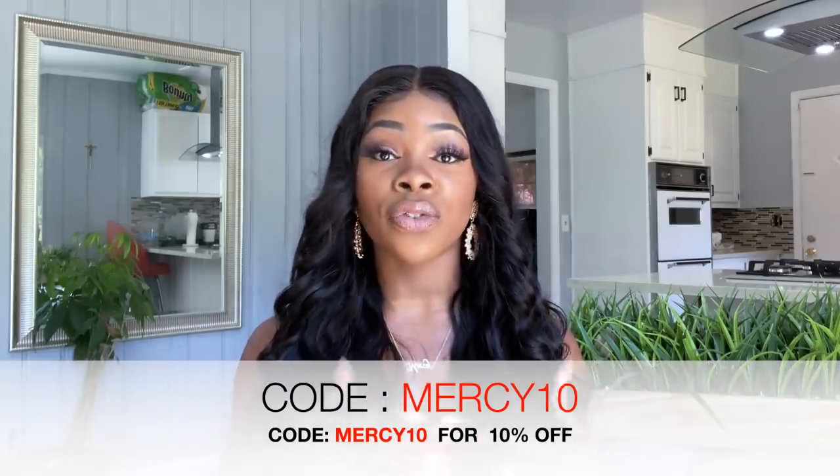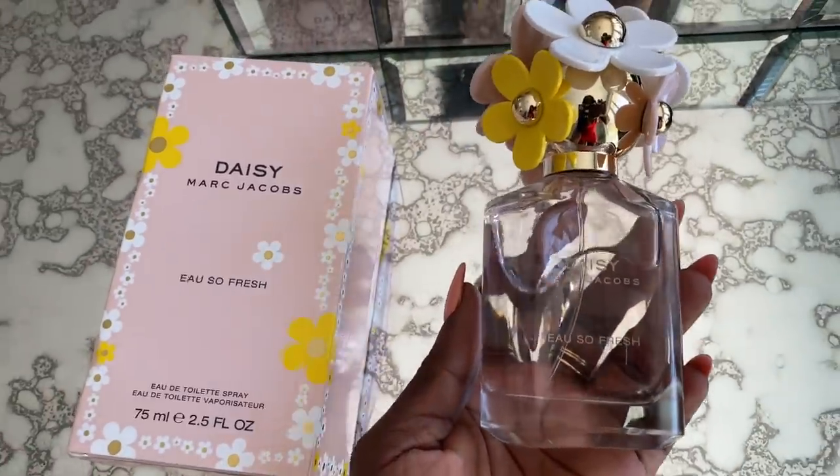Today's video is all about how to smell amazing on a budget. Perfumes can get really expensive, especially if you go the designer route — but not anymore. Rebel Scents was kind enough to send me some amazing designer perfumes on a budget and also give me a discount code for my viewers. First up, we have Daisy by Marc Jacobs.